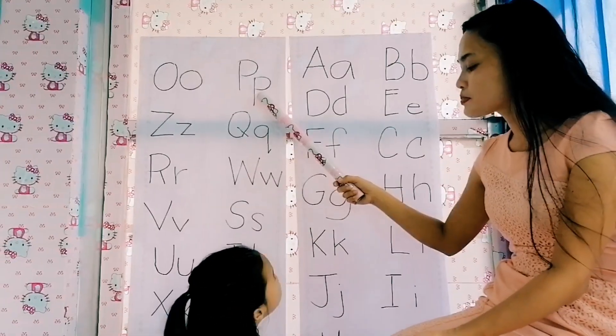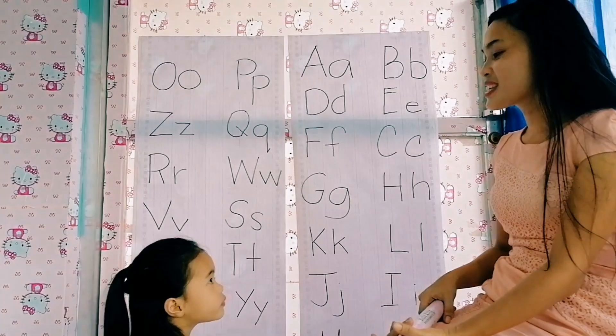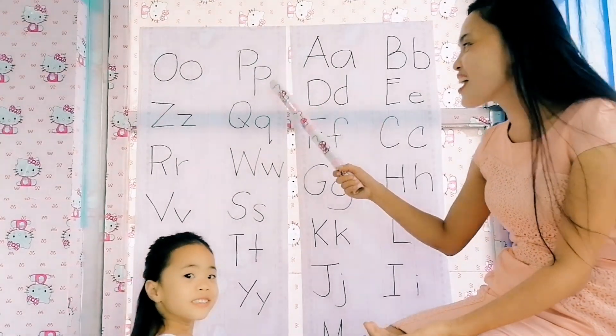Next, letter P. P reads — what is letter P? Is it a vowel or a consonant? Consonant. Very good, it's a consonant.